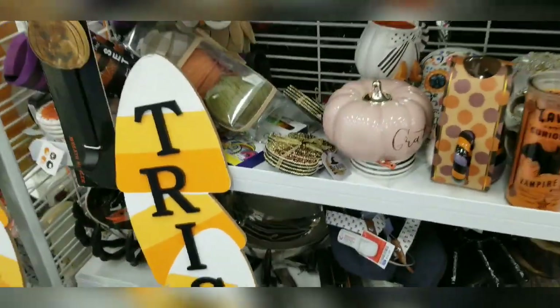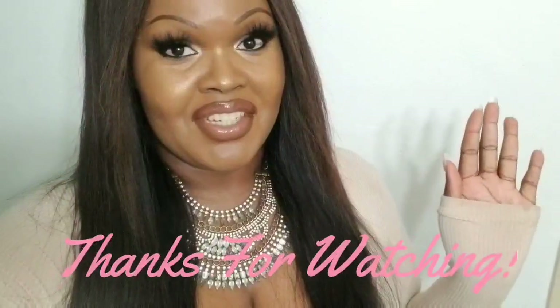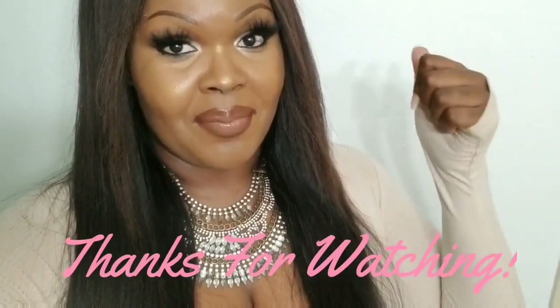I think we're done dolls — they really don't have that much today. If you enjoyed this video give it a big fat thumbs up. If you're new to my channel subscribe down below. Let me know what your favorite items in this video were, and I'll see you dolls in my next one — bye!